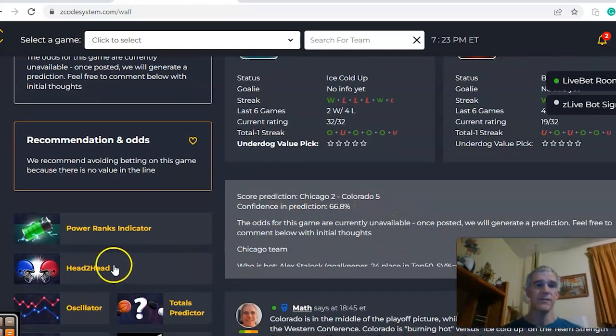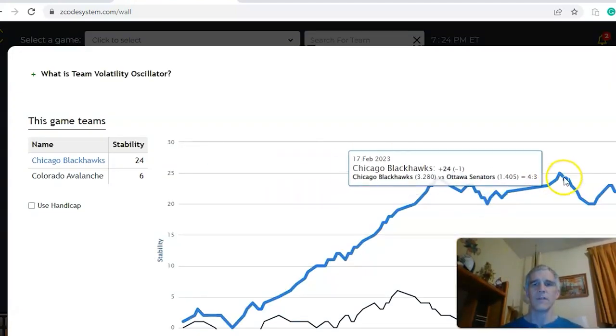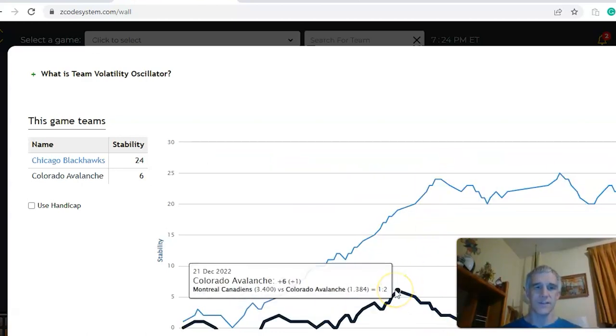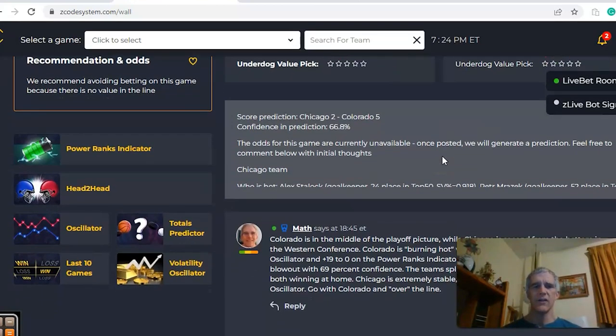The Score Predictor likes Colorado in a blowout, five to two, with 67 percent confidence — not a big surprise. The head-to-head matchup shows Chicago won the last meeting three to two as a home favorite, which was a surprise, while Colorado won the first meeting five to two at home on October 12th as a heavy home favorite — no surprise there. The stability factor shows Chicago much more consistent at plus 24, while Colorado is only at plus six — they were at plus six back on December 22nd and haven't gotten more stable since. In the end, I like Colorado to win in a game over the line.